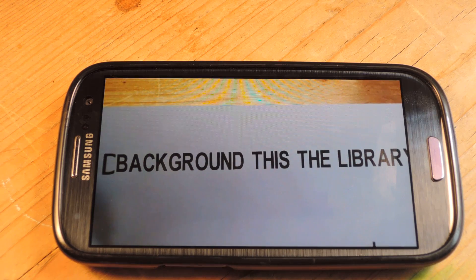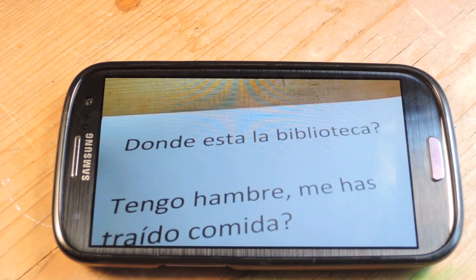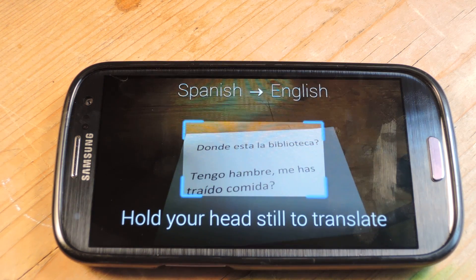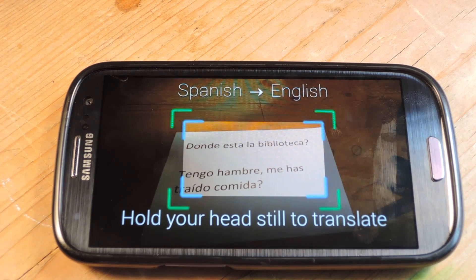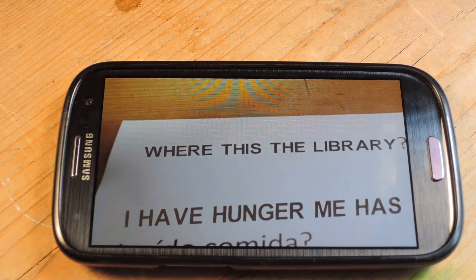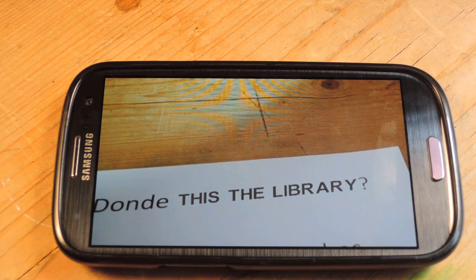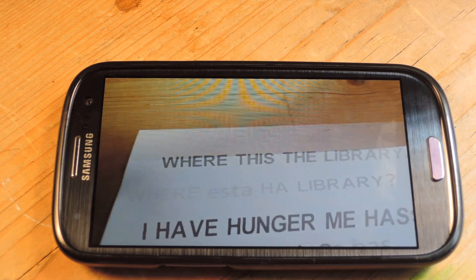Imagine going through an airport where you don't understand the signs — you could just look at it and know this is my gate. Or if you're in a foreign country trying to read a menu, maybe you're at a French restaurant and you're too embarrassed to ask the waiter what that item is. Put on your Google Glasses — maybe it's a little bit less embarrassing to do that.